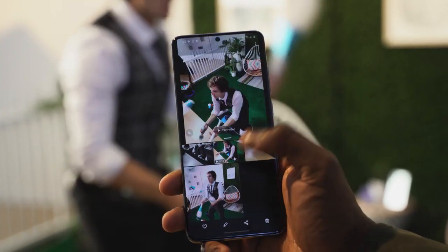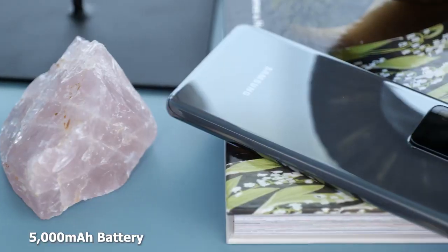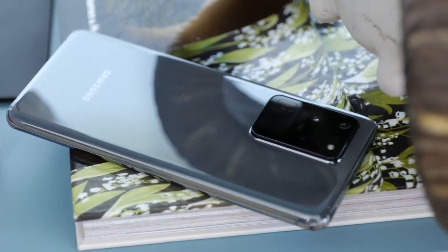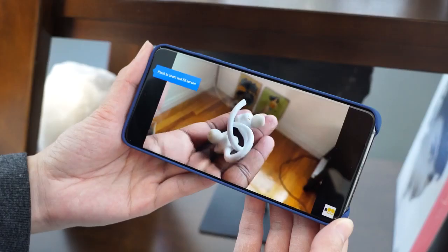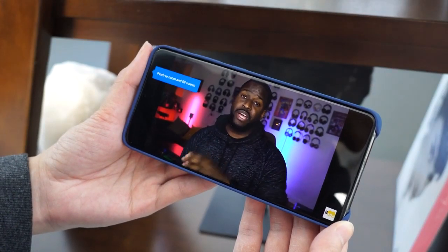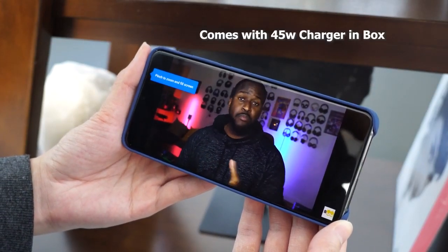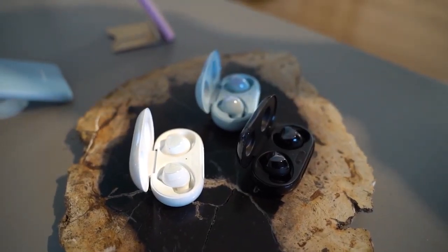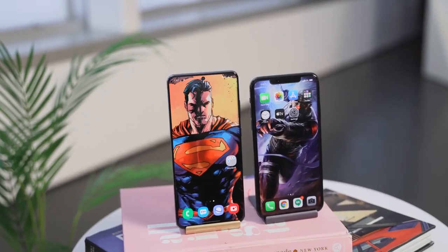You've also got a 5,000 milliamp-hour battery compared to the iPhone's 3,900 milliamp-hour. The iPhone battery life is pretty good, but this should really boost the Galaxy S20 Ultra. It supports 25-watt charging or the 45-watt charger from Samsung. Samsung also has reverse wireless charging on the new Galaxy Buds Plus, while the iPhone doesn't have any form of reverse wireless charging. Both devices do have wireless charging and both are IP rated.